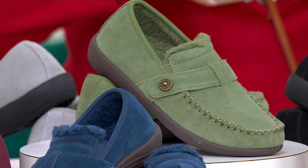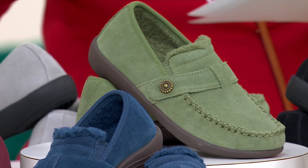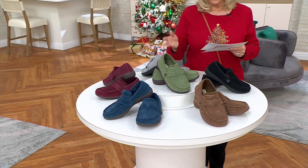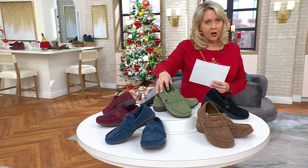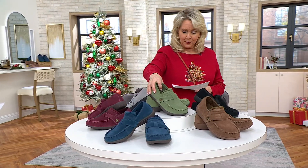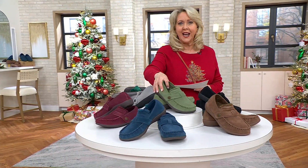We have medium and wide widths, whole and half sizes, 5 through 12. These should cost and price at $99.99, but your price is $62.98.